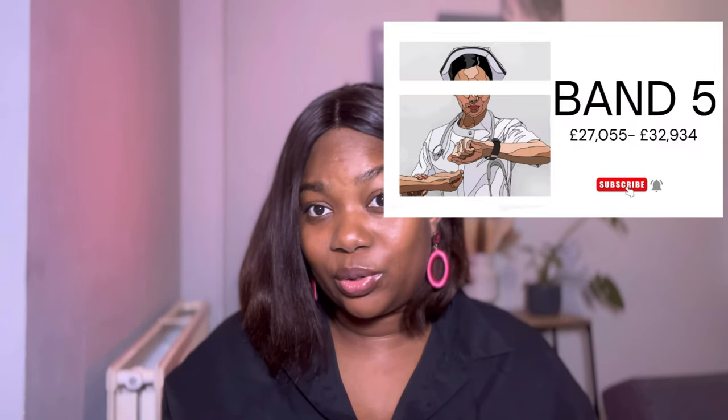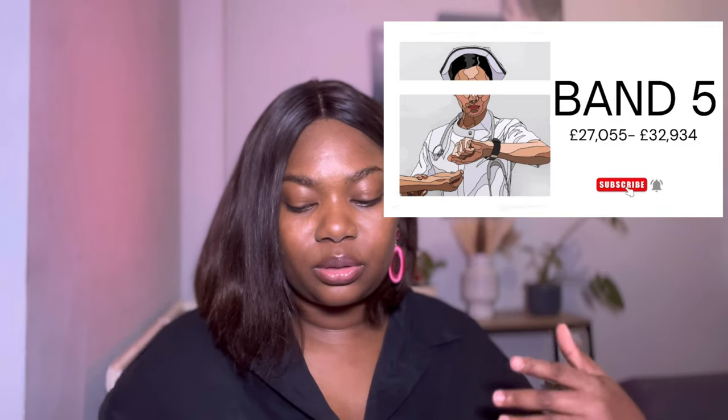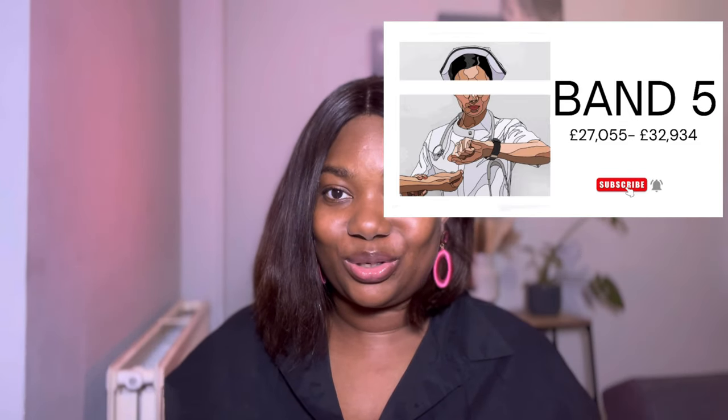The bands range from Band 5 to Band 9 — Band 9 is the highest level you can attain as a nurse in England, and Band 5 is your starting point as a newly qualified nurse. There are different roles for each band, but I don't want to list them all because this video would get incredibly long. Anyway, the current salary for a Band 5 is £27,055 per annum.